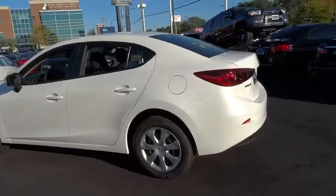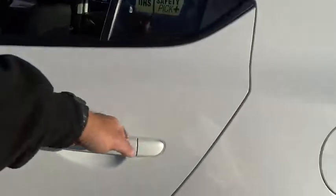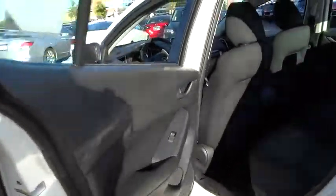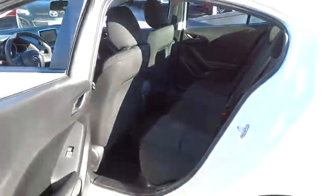Day and night rear view mirror, tachometer, cloth seat trim, body color door handles, steering wheel controls, engine immobilizer, four piece floor mat set, low tire pressure warning, power rear window sunshade.